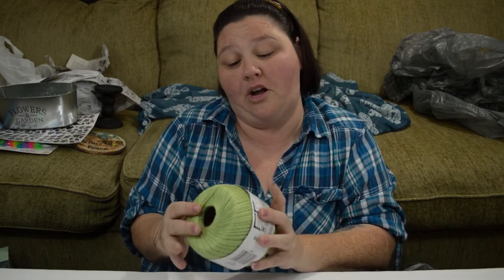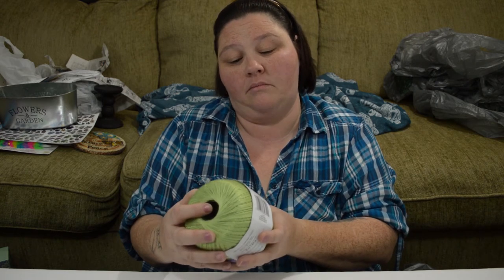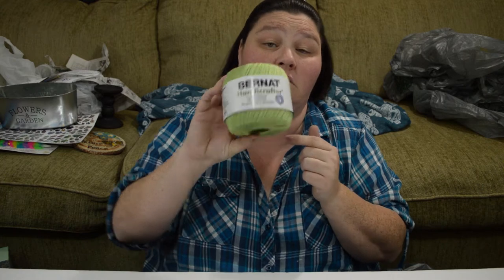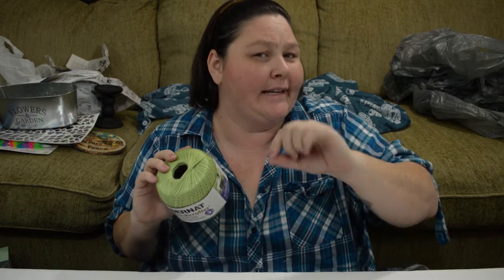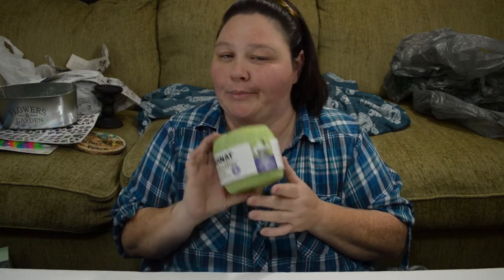I found yarn at the Dollar Tree — Dollar Tree yarn! It's a pretty green color. It's Bernat Handicrafter crochet thread, three ounces, approximately 371 yards for a dollar. I was not going to pass that up because I'm trying to learn how to crochet again. I know how to get it started and do a single stitch, but when you've got to move that stuff over and create more rows and do all that other fancy schmancy stuff — nope. So I've been watching YouTube and I'm going to teach myself.